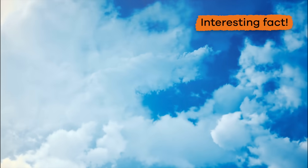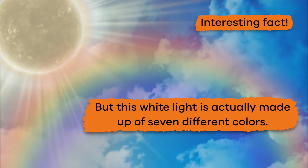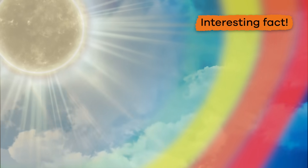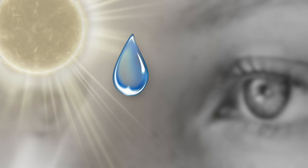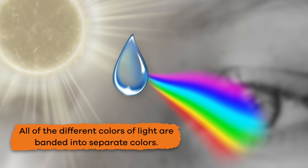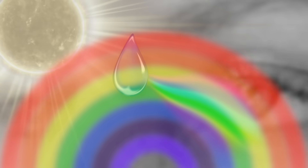Here is an interesting fact. When the sun shines, the light appears white. But this white light is actually made up of seven different colors: red, orange, yellow, green, blue, indigo, and violet. When that white sunlight passes through raindrops and refracts, all of the different colors of light are banded into separate colors. And all of these colors are what you see reflected back to you when you look at a rainbow.